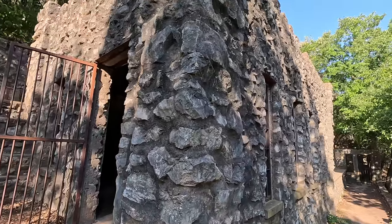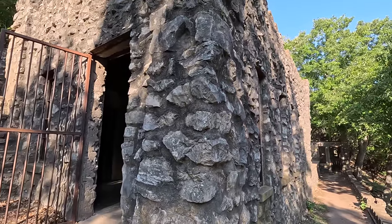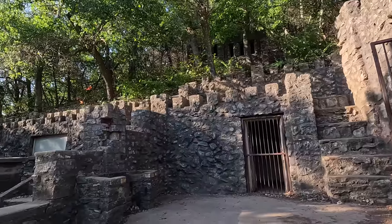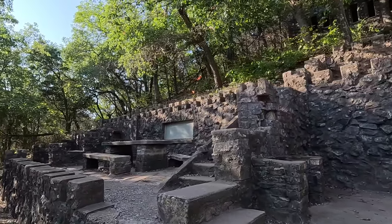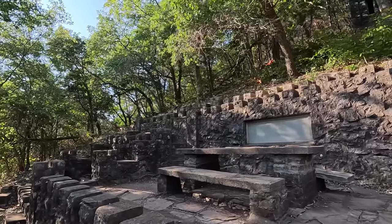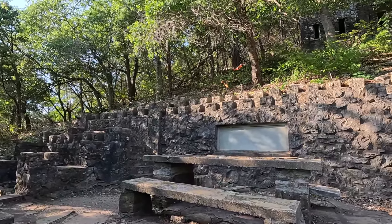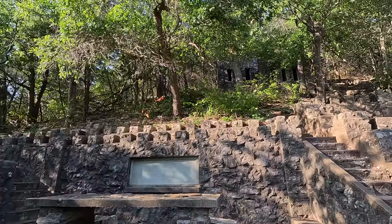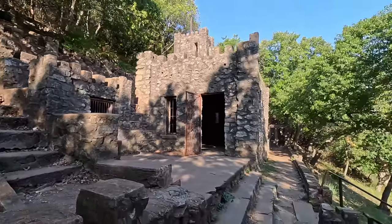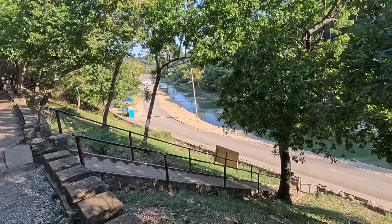Whoa! Those are steep! Whoa! That's an early morning workout. Yeah, everything looks like a castle — the way they got the block laid. That rock was just laid in there, they cemented it in. Must have cost a fortune to put this up. Look how steep that is.